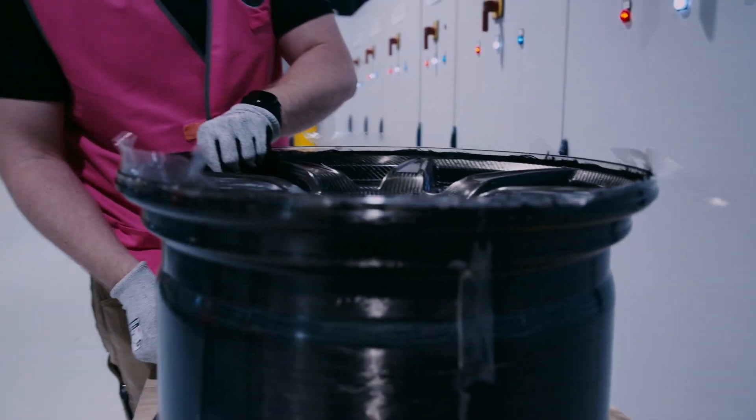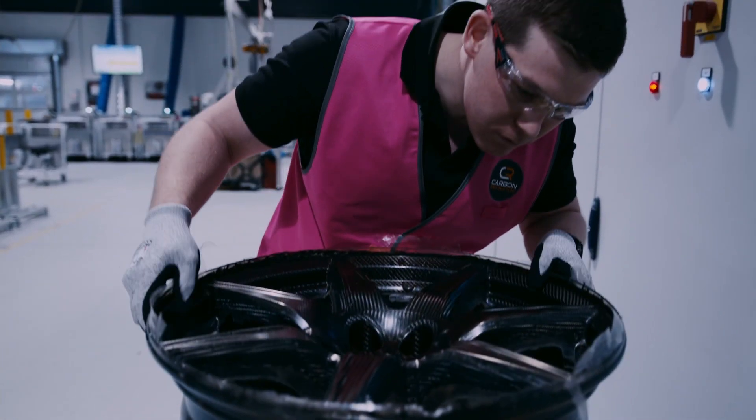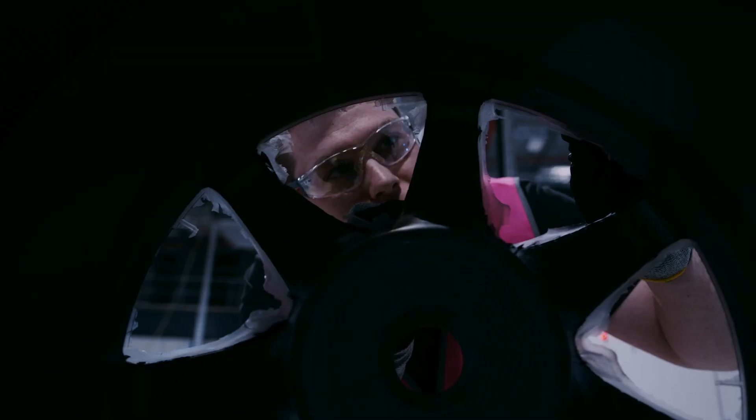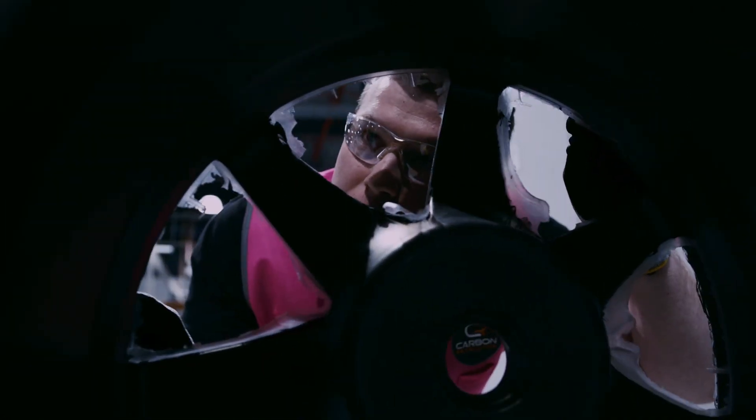The ideal outcome of this project is to take the process we've developed and remove the remaining manual processes required to facilitate high-pressure RTM, transitioning to a fully automated manufacturing process to drive down cycle time and improve the quality of the parts we're manufacturing.